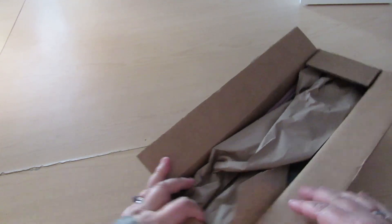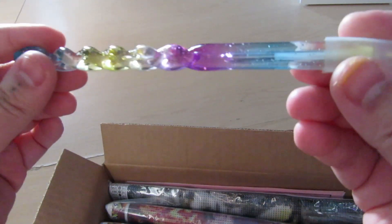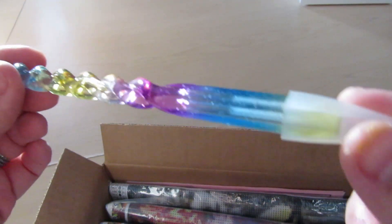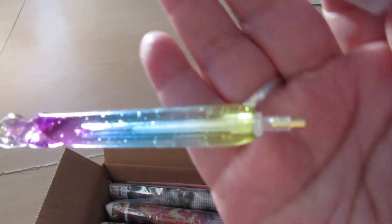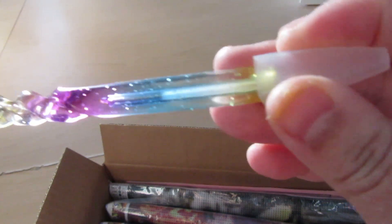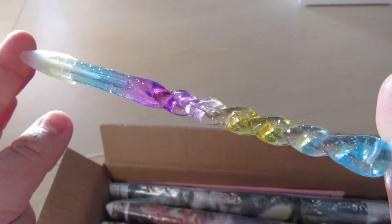Okay, so this is how they come — in this beautiful small little box. Oh, look at this! I had no idea it came with this really cute pen. Look at it — it's beautiful! I've seen these online but I've never owned one. It's so cute.